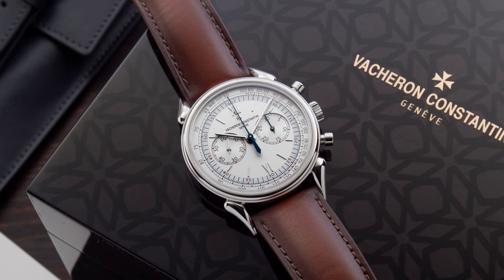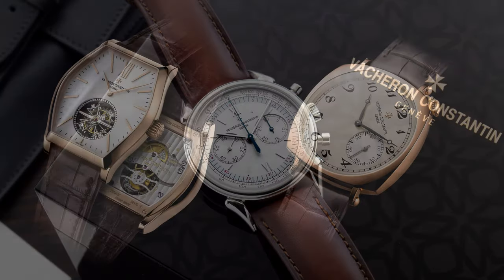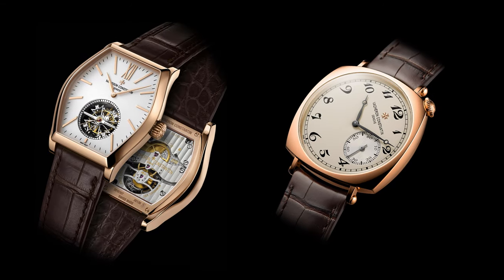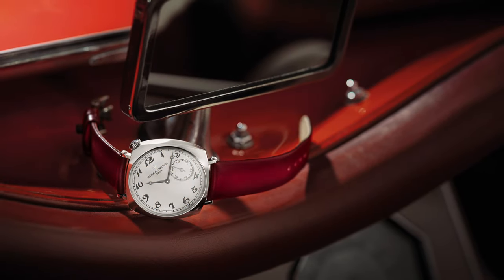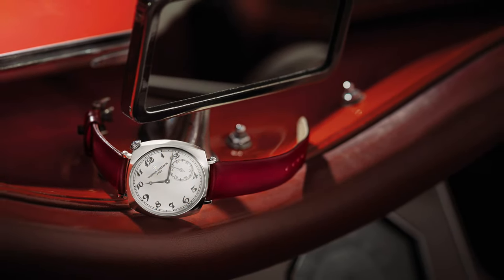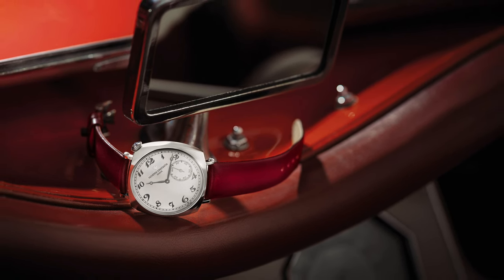Vacheron Constantin is a brand really dear to me. When I first got into watches I remember seeing the Malte tourbillon and the 1921 American — and still today the 1921 is one of the watches I will definitely own one day. I recently got to try on the smaller white gold version; it's just stunning on my wrist. This watch was lent to me by the Zurich boutique of Vacheron Constantin, and I especially have to thank Navid for helping me out.